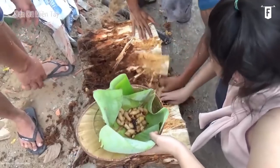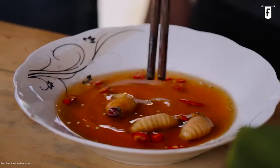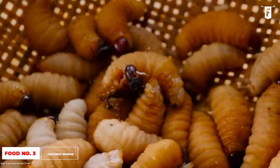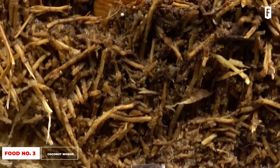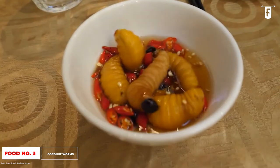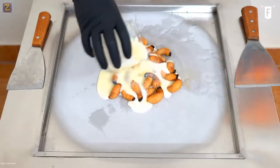Most of us have an aversion to eating bugs for various reasons — understandable, especially if these bugs earn the reputation of being pests to crops. Still, there are hidden gastronomic experiences in these buggers, especially in Vietnam. Coming in third on our list is the coconut weevil, also known as coconut worms. This bad boy is so notoriously pestilential that growing it is prohibited in Vietnam for destroying coconut trees. However, that doesn't stop this wormy treat from being sold in street food stalls all around the country.